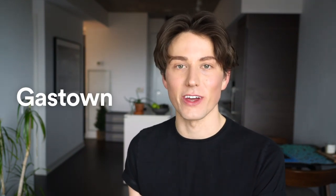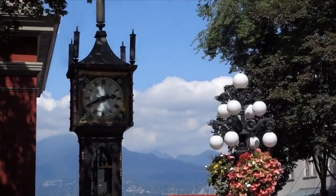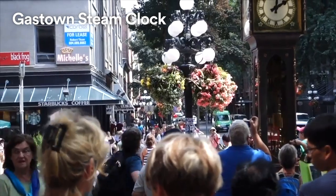The first neighborhood we're exploring today is Gastown, which is located right in downtown Vancouver along the water. Gastown is known for its historical charm, urban delight, and a large variety of walkable restaurants and shops that you can explore all afternoon. While strolling the streets of Gastown you'll come across the historic steam clock. Now while the clock actually isn't a historical artifact — it was built in more modern times — it is a nod to the historical area of Gastown.